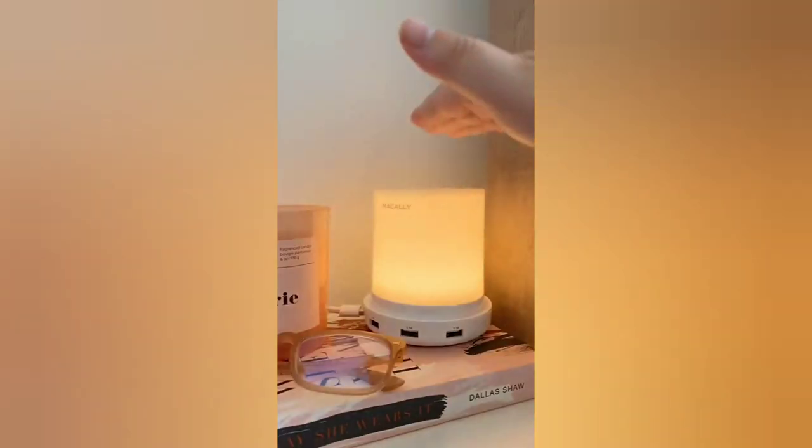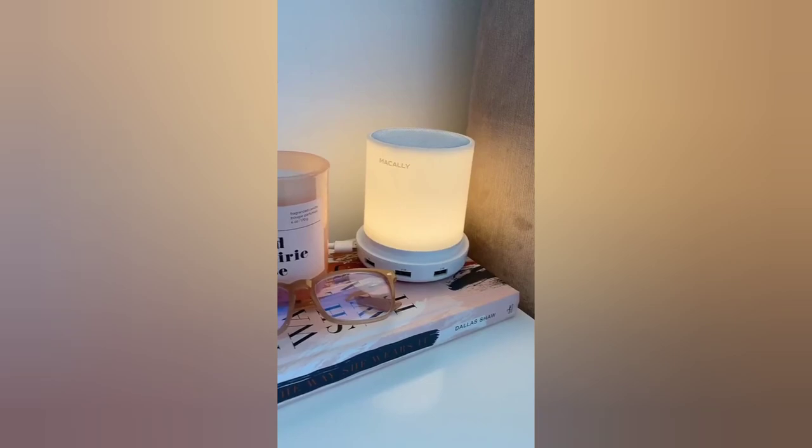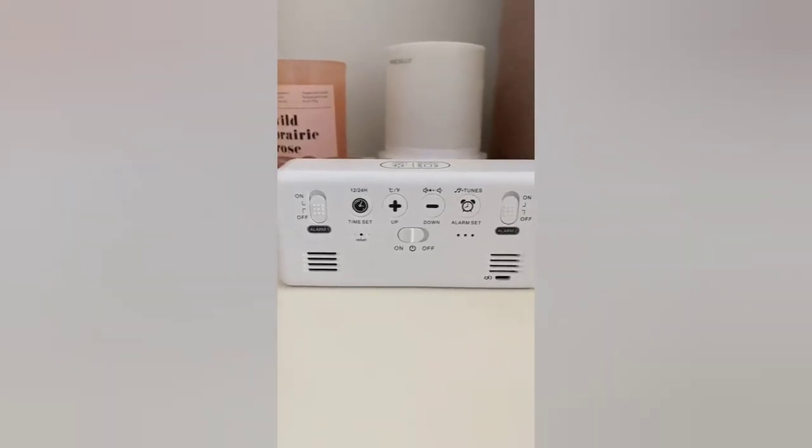Next up is this LED lamp. All you have to do is tap the top to adjust the brightness. It also has a USB port so you can plug other things into it. And last up is a super cool LED alarm clock.